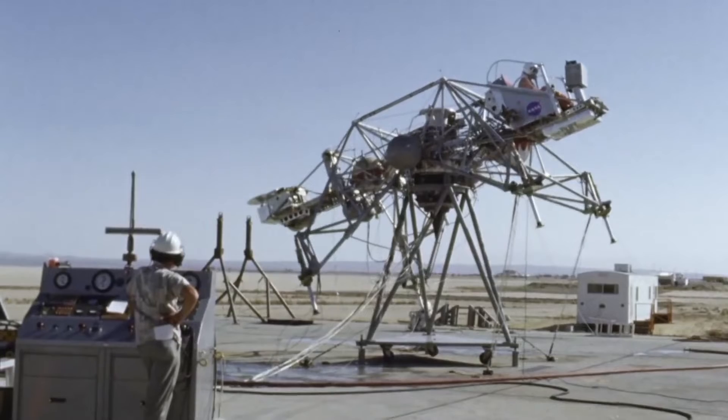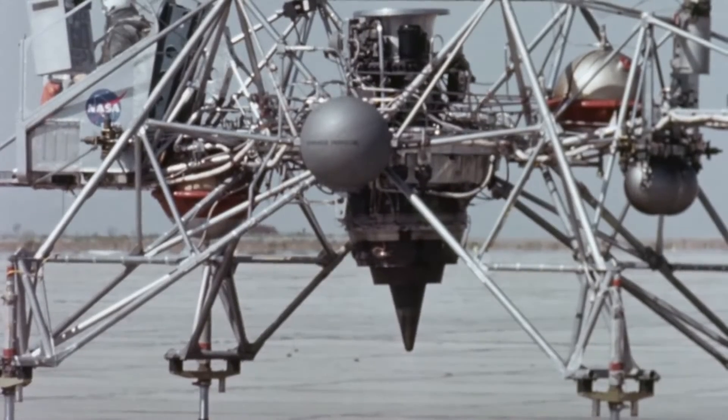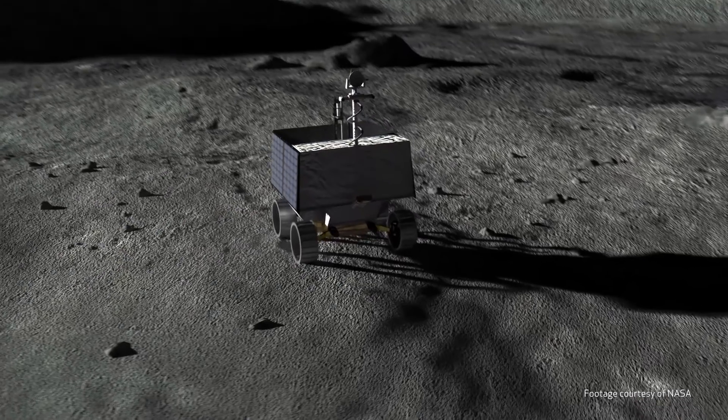I'm Jim Zeidel, Staff Electrical Design Engineer for Moog Space and Defense and the Electrical Design Lead for the Moog Team. Moog has deep space heritage on numerous electrical components in lunar environments, including the NASA Viper.